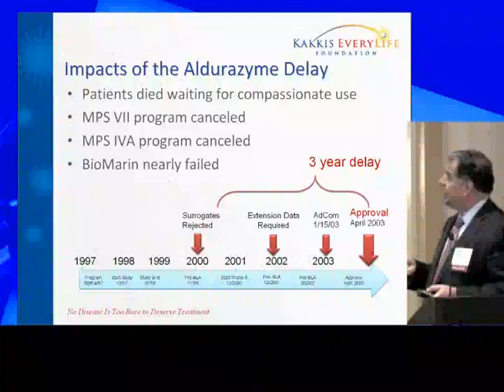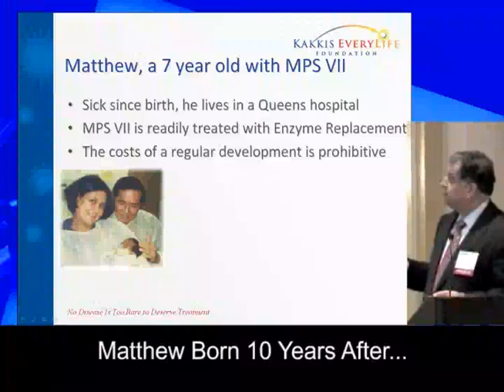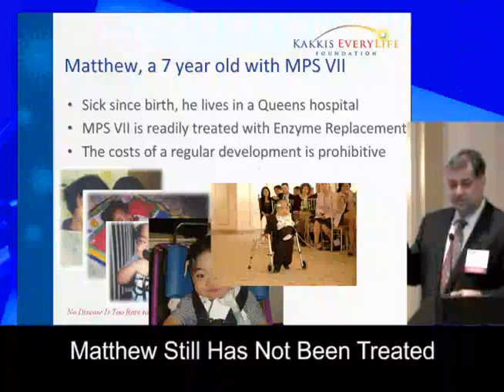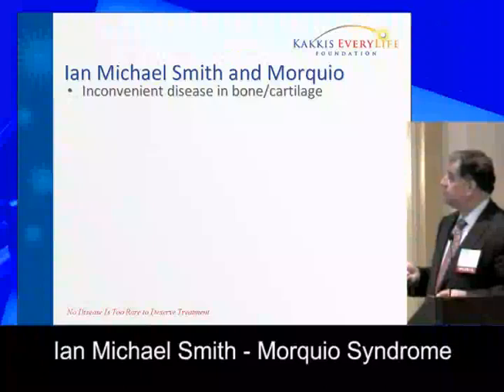MPS-7 is a very rare disease. This is a child named Matthew, now seven years old. He was born ten years after MPS-7 was successfully treated in research. And this kid still lives in a hospital in Queens and hasn't been treated. I will tell you very honestly: this disease will never be treated in the current situation. If you want to treat these really rare diseases where we have the technology, you need to do something different.